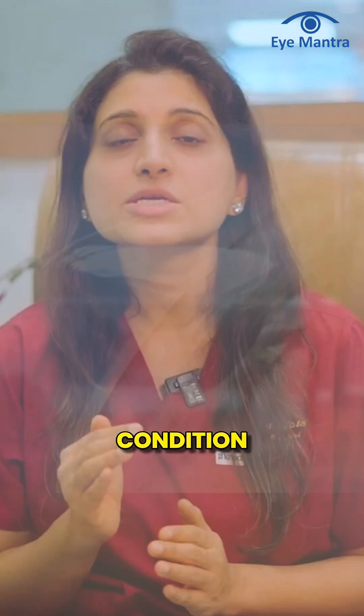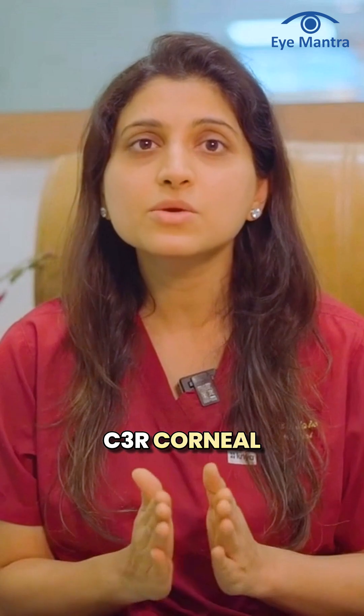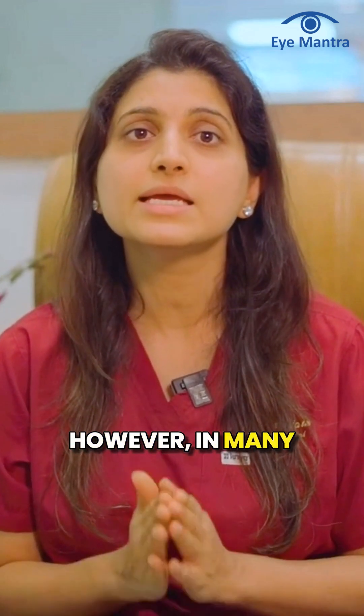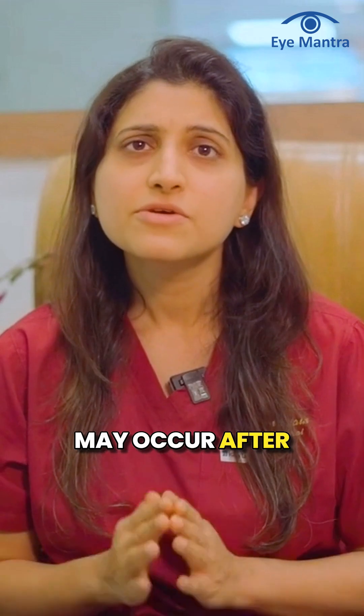Keratoconus is a common eye condition today, and a popular treatment for it is called C3R — corneal collagen cross-linking with riboflavin — which is a very safe and effective procedure. However, in many cases, some side effects or disadvantages may occur after this treatment.